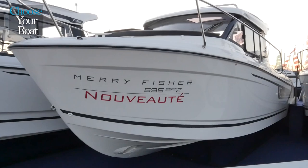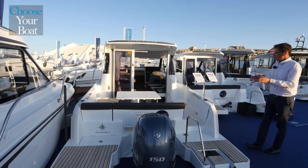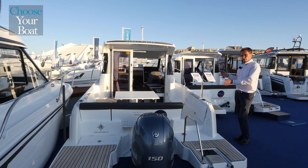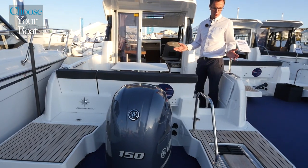It has the same keel as the Mary Fisher 695 Series 1, but it is a completely new boat. It also retains the outboard motorization, but has a new deck layout, a new wheelhouse, and many amenities that will certainly remind you of its big brother, the Mary Fisher 795.